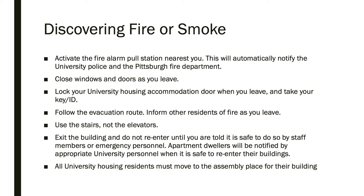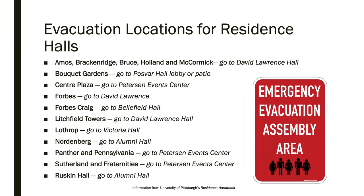Once you have exited the building, do not re-enter until told it is safe to do so by staff or emergency personnel. Residents of university-owned apartments will be notified by university personnel when it is safe to re-enter. You should also move to the assembly place for your building. Make sure you know the evacuation location for your residence hall — this information is available in the residence handbook and the guidelines for staying safe in university residences pamphlet.